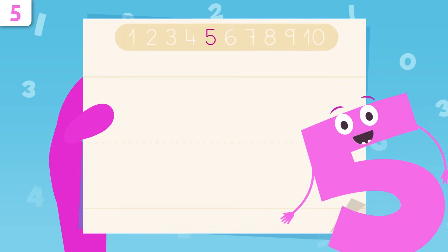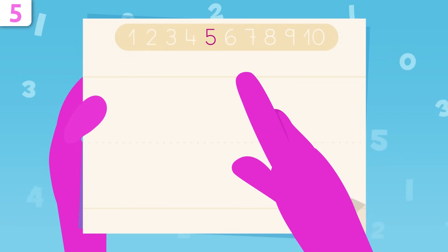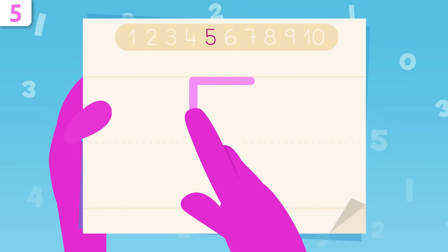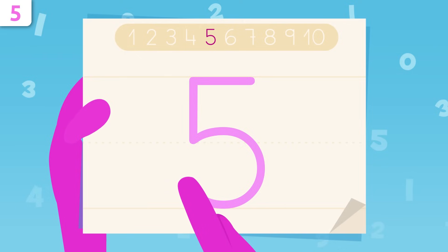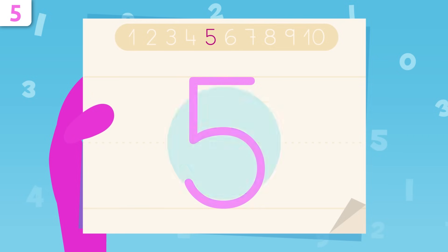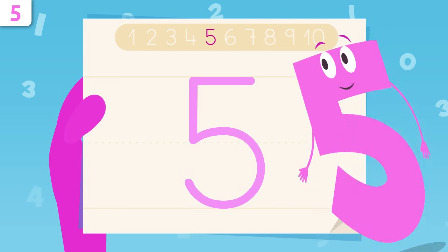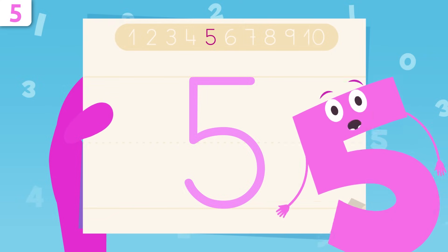Now I'm going to show you how to trace number five. We start right here, tracing a straight line to the left. When we get to this point, we start tracing down, and now we draw a big curve, finishing right here. That's it, friends — easy peasy, right? I look like a penguin! Try it at home using some paper and a pencil — it's really easy.